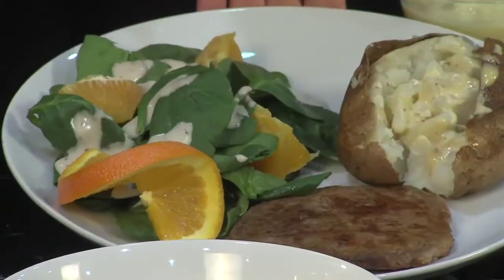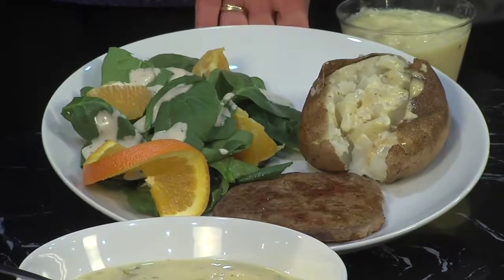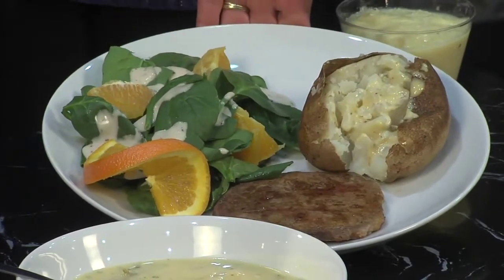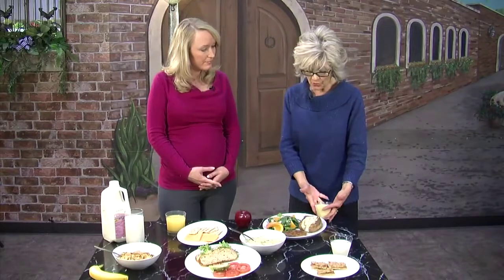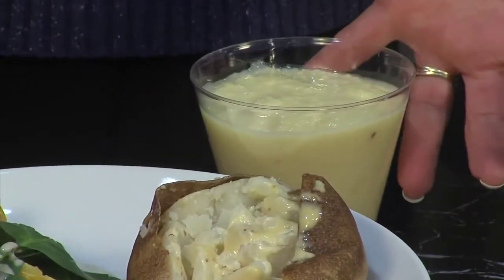For our evening meal, we have a nice piece of red meat — red meat has iron in it, one of the most highly absorbable types of iron. We have a green salad — this one happens to be spinach with oranges; you could use mandarin oranges if you wanted. We have a baked potato with a little bit of margarine. And then for dessert, we have a pineapple sorbet — some way to get dairy in there. It could be pudding, it could be yogurt.